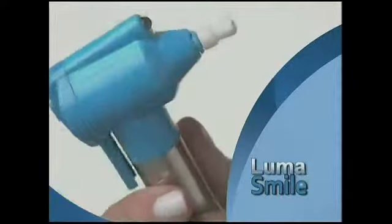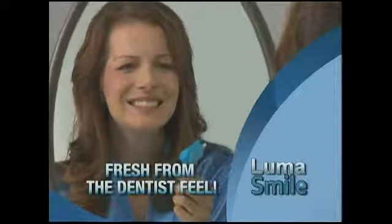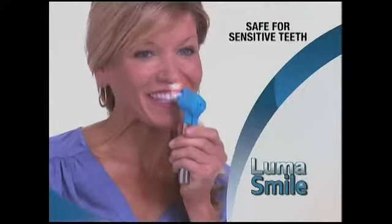Now you can get a perfect smile in just a minute a day with LumaSmile, the at-home tooth polisher that gives you the fresh from the dentist feeling. The rotating cup and polish will help maintain that clean, fresh from the dentist feeling that they get when they leave our own office.